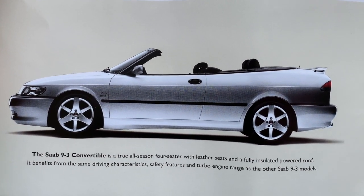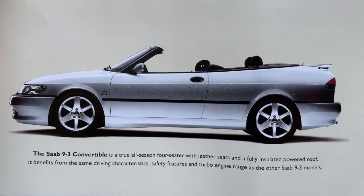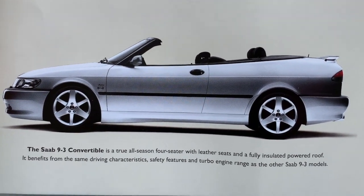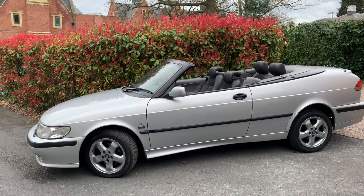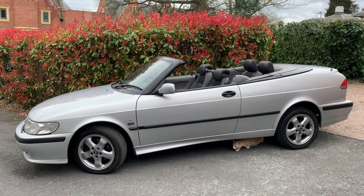The Saab 9.3 Convertible is a true all-season four-seater with leather seats and a fully insulated power roof. It benefits from the same driving characteristics, safety features and turbo engine range as the other Saab 9.3 models. Welcome to the Saab 9.3 Turbo Convertible.